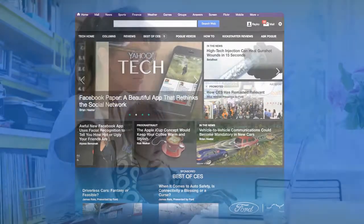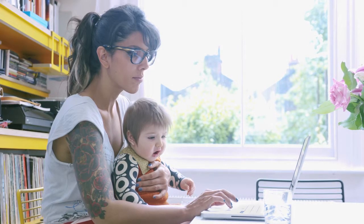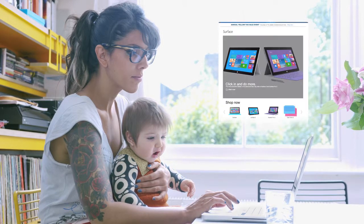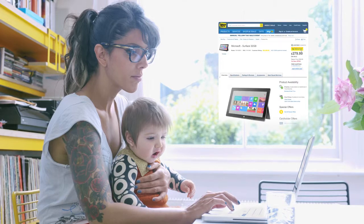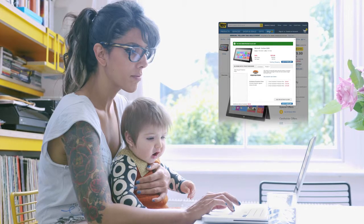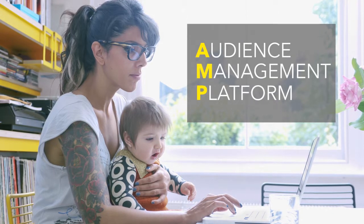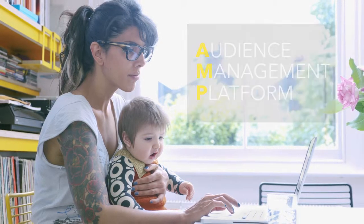Like Mira. She's a techie, which means her feeds always draw her back to the best tech sites. Mira shops. Mira stays up to date on tech trends. Mira is super busy. Mira is perfect for AMP, the audience management platform. Only from Razorfish.